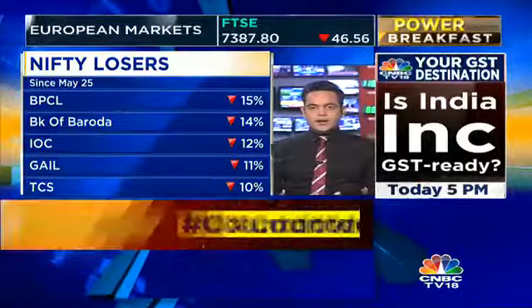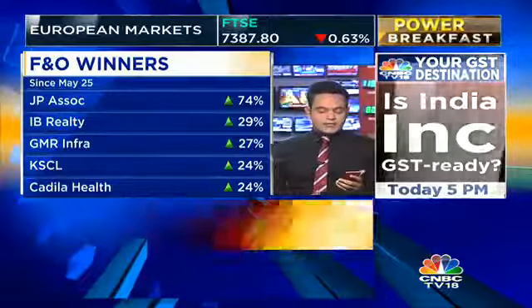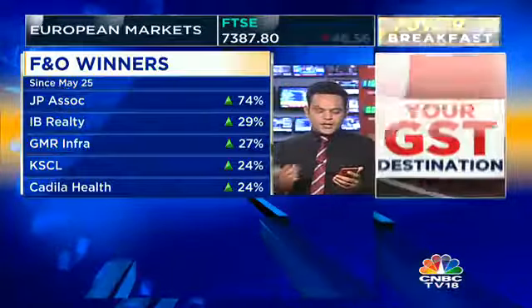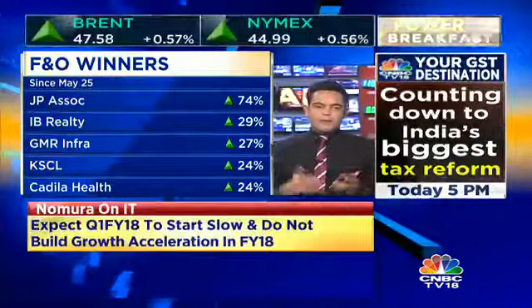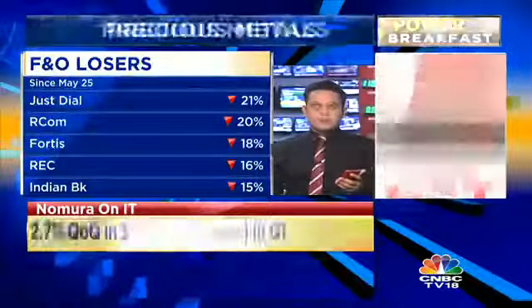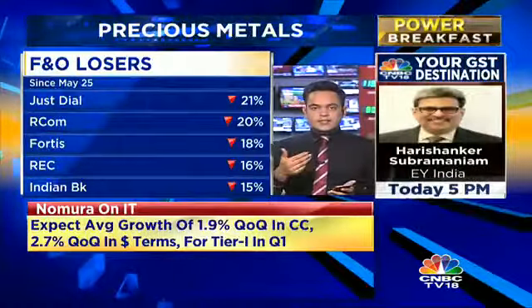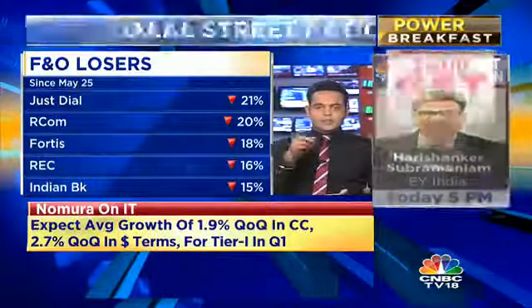From the broader markets, following a big exclusive from Abhishek Kothari, we had JP Associates giving returns of close to 75%. GMR and Carveri Seeds also did quite well. But when there are big gainers, obviously there are big losers — Dial and Reliance Communications both got hit. And Fortis, since that deal has been postponed, that stock is also trading in the red.